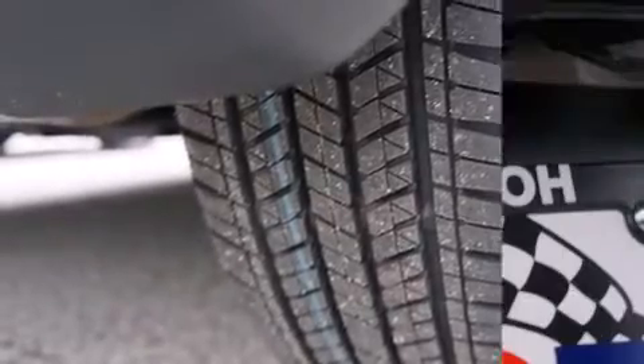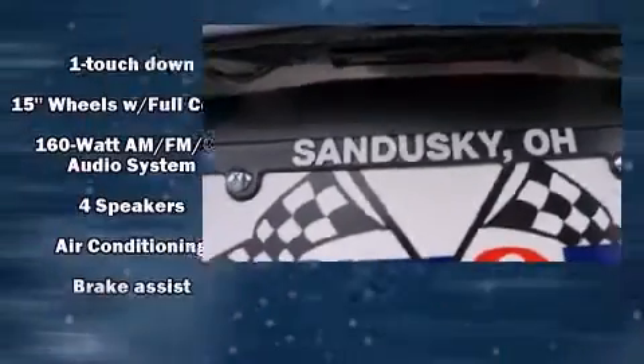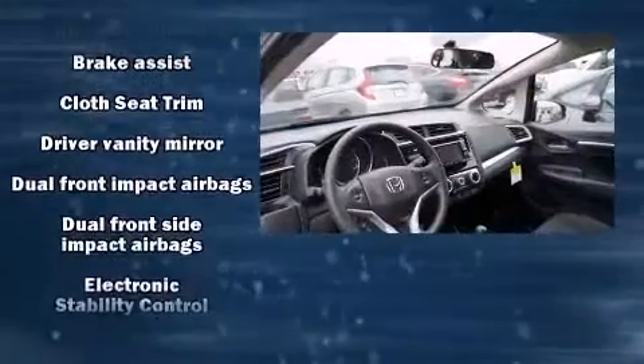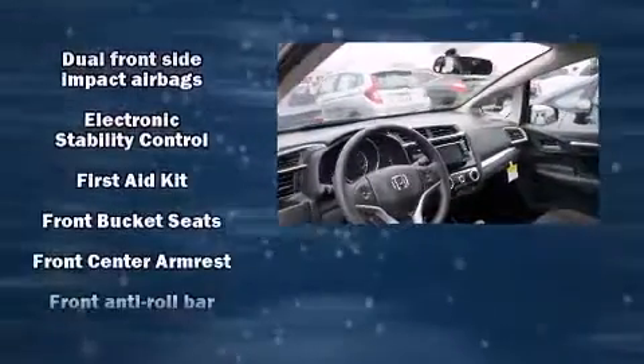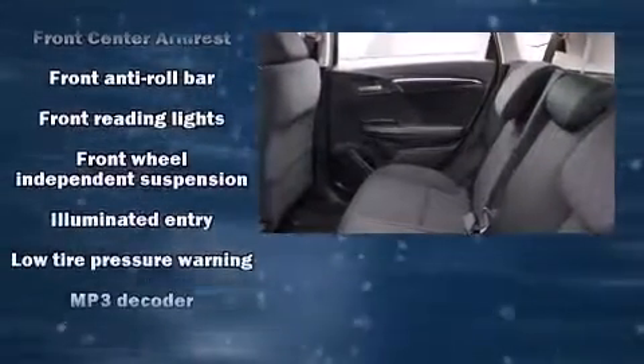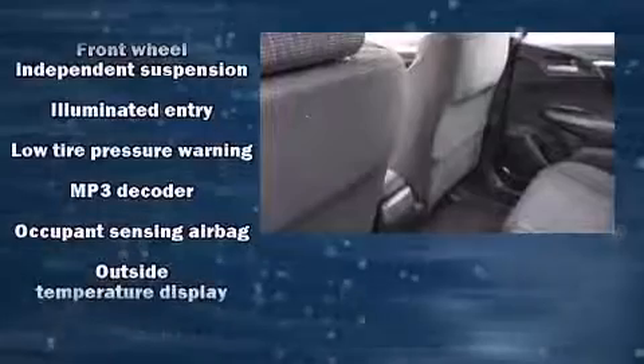Storage solutions are integrated throughout the interior, demonstrating thoughtful attention to detail. You and your passengers will enjoy the stereo system, which includes a CD player with MP3 capability, steering wheel mounted audio controls, and four well-positioned speakers.